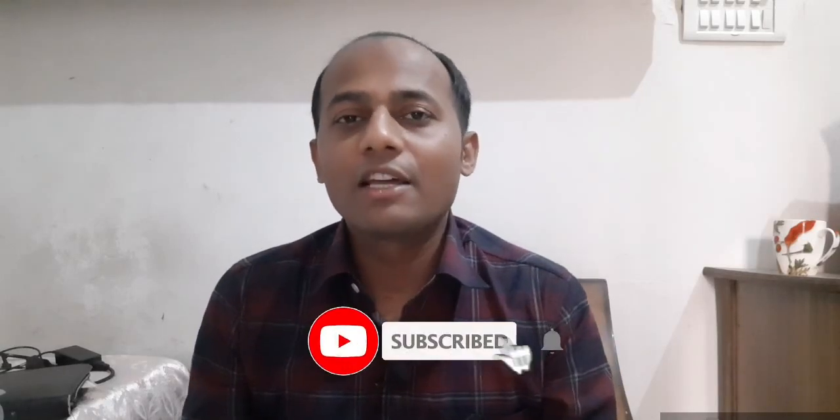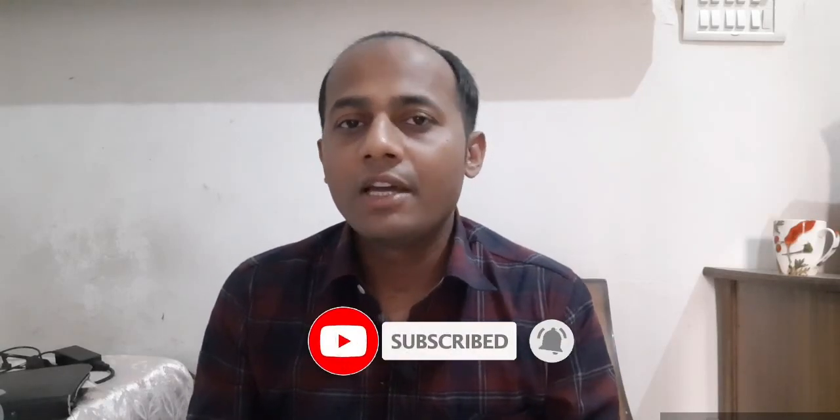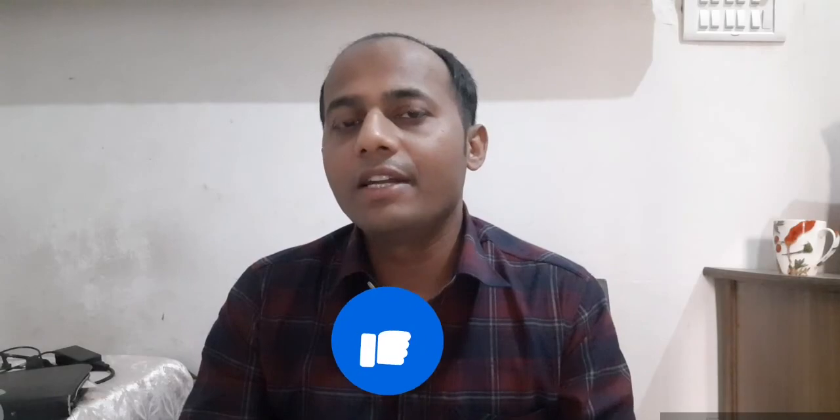I believe this video is really helpful for you guys. If you haven't subscribed yet, please hit the subscribe button and press the bell icon so that whenever I upload a fresh video regarding cruise ship jobs, you'll get the notification. See you in the next video — bye bye, take care, have a lovely day!